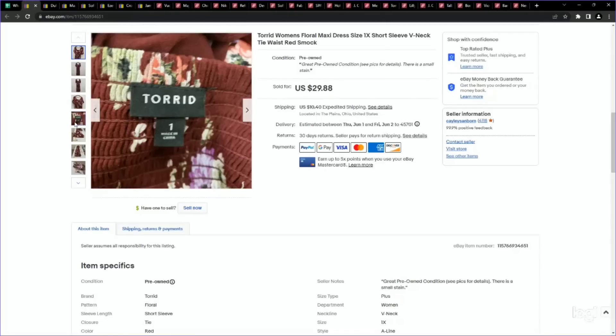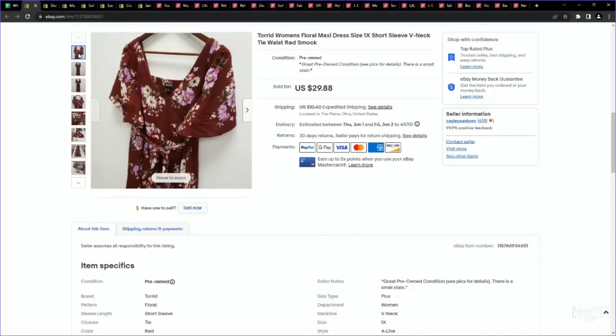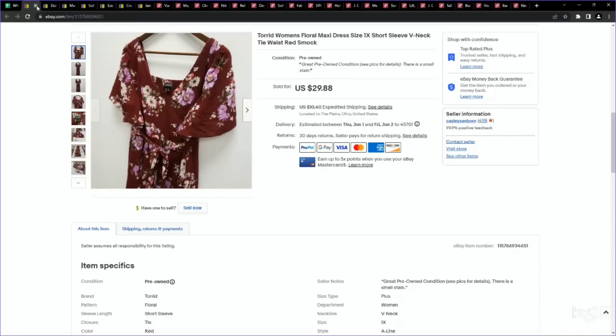This is a brand I've been picking up in dresses — Torrid. This is a size 1, which is a smaller size, but I find in dresses and jumpsuits it doesn't tend to matter with Torrid. As long as it is a size 1 and up, it's actually a plus size — dresses perform really well, especially if they are midi to maxi. We paid just over $5 and listed it for $29.88. It sold pretty quickly for full asking price.